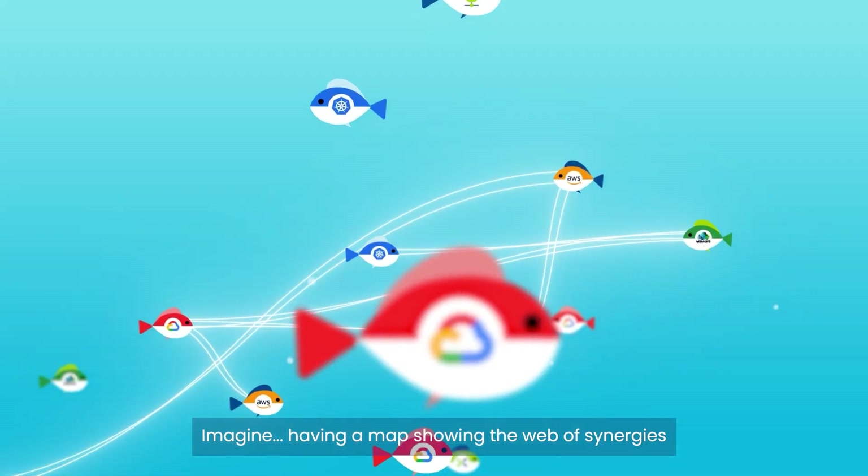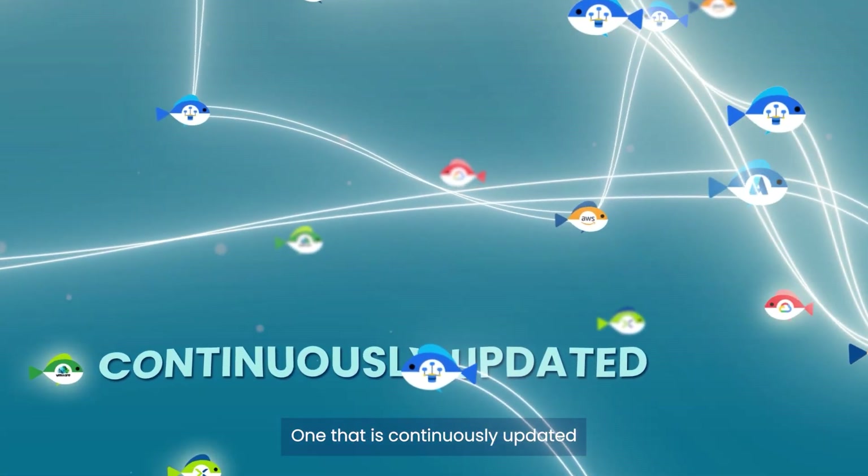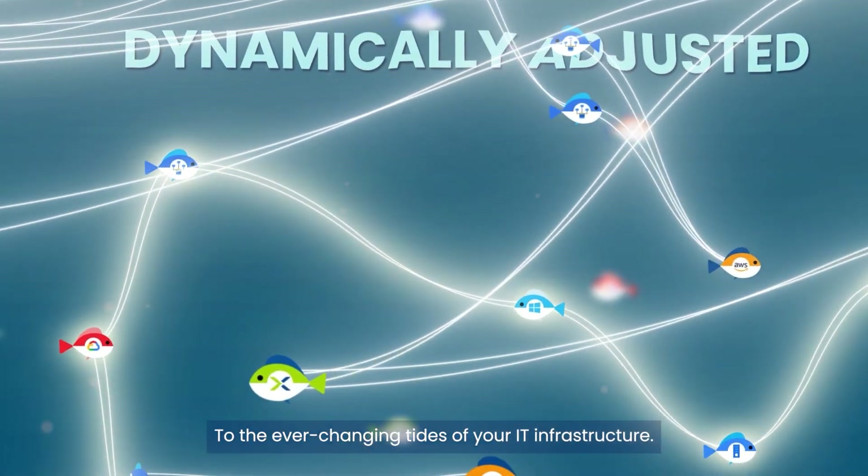Imagine having a map showing the web of synergies across all layers of your IT network, one that is continuously updated and dynamically adjusted to the ever-changing tides of your IT infrastructure.